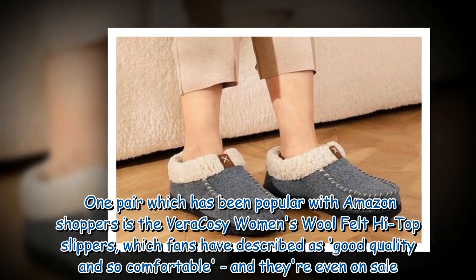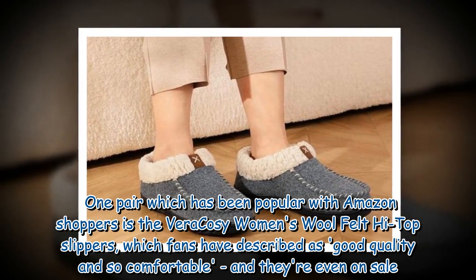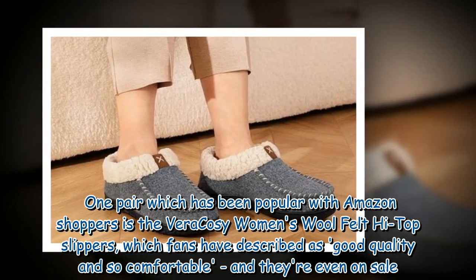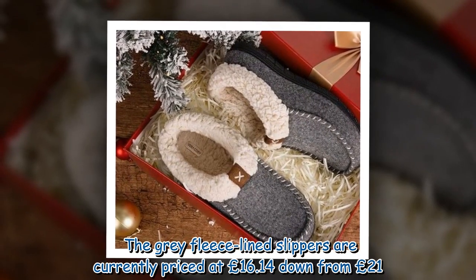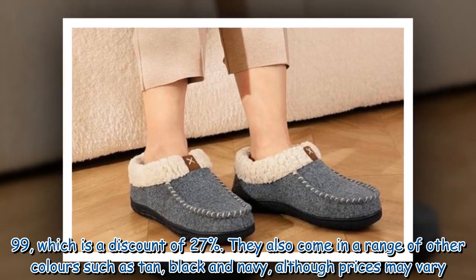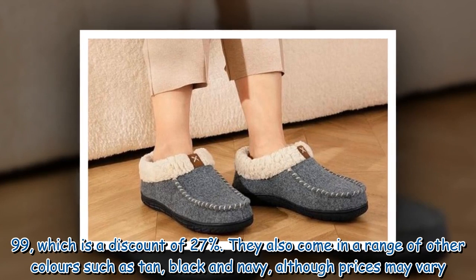One pair which has been popular with Amazon shoppers is the Vera Cozy women's wool felt high top slippers, which fans have described as good quality and so comfortable. They're even on sale — the gray fleece-lined slippers are currently priced at £16.14, down from £21.99, which is a discount of 27 percent.